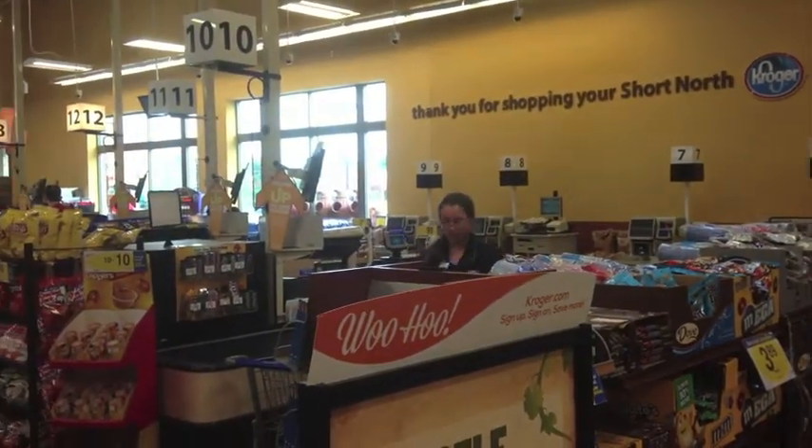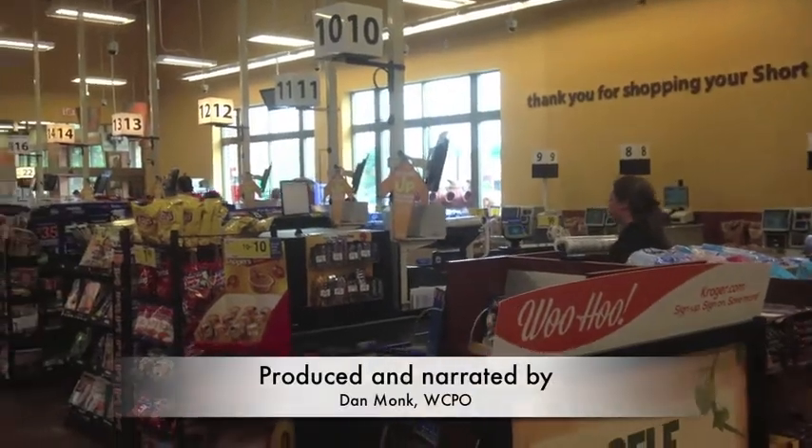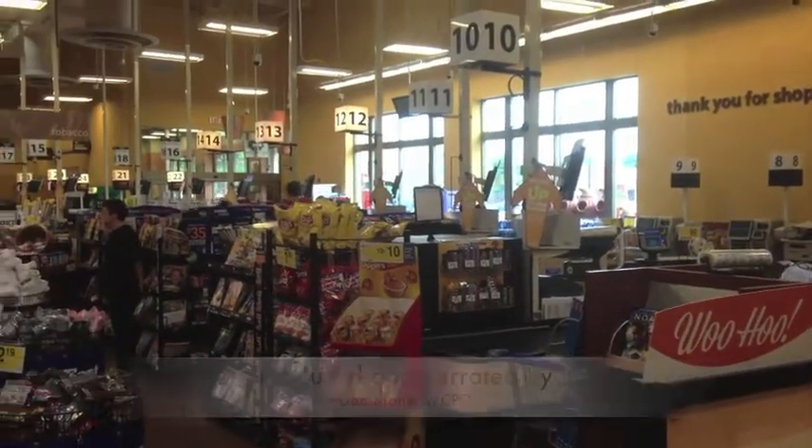It now has 24 self-checkout scanners. They've completely changed the whole front end of the store.